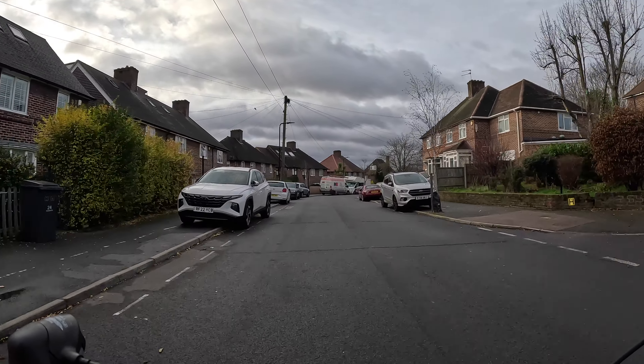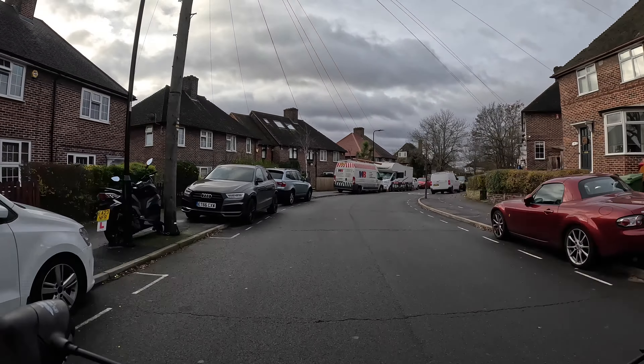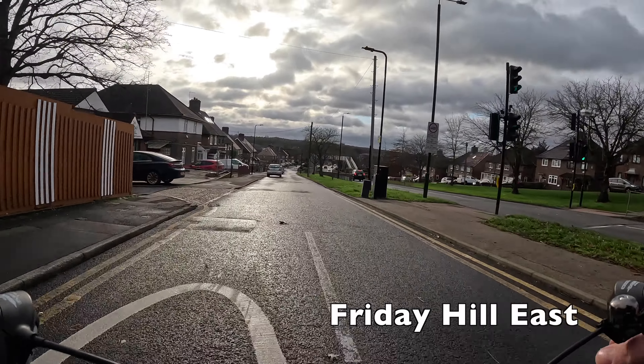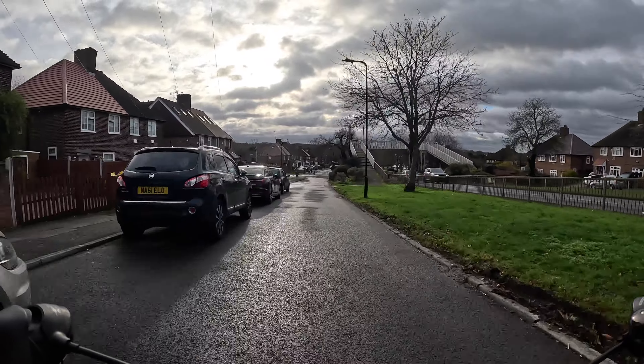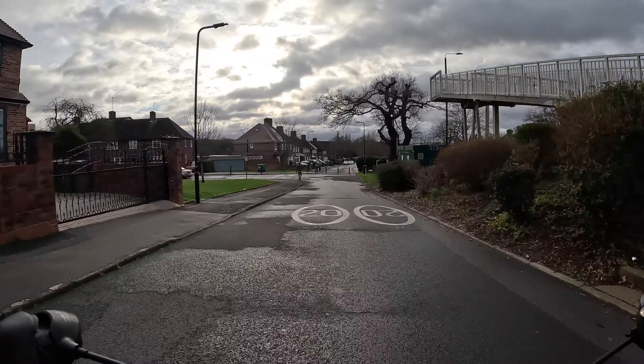It isn't just road crossings that they've been installing — there are also some new cycle tracks and modal filters to keep through traffic out. One such example is just here on Friday Hill East. This road has had through traffic removed from it for decades, but the bollards at the end here are actually new. They replaced an older set of bollards that you couldn't cycle through, and that permeability has made it a lot easier to cycle.